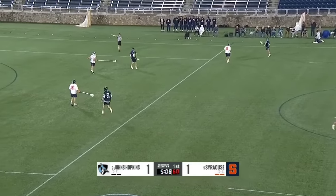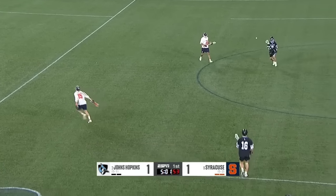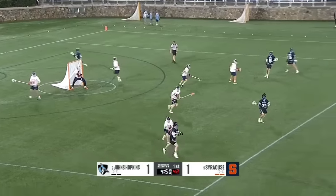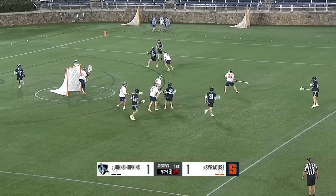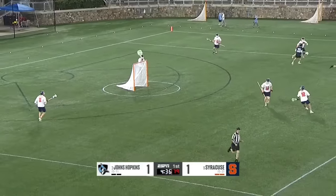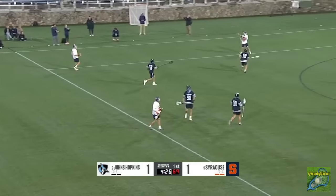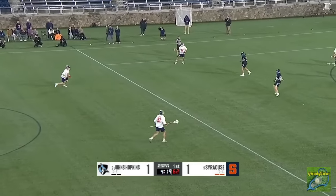Erland was sensational last week at Virginia — 16 saves in the win against the Cavs, making some big stops in the second half. In contrast to Hopkins, Syracuse is not deep at the short-stick defensive midfield position. Coleson over to Melendez — he had a school NCAA Tournament record nine points in the first-round win against Bryant last year, former Marquette Golden Eagle. Now Coleson down the alley — Mark stonewalls him right at the crease. You see the strength, how easy it is for 16 in black to get underneath his defender, almost effortless.